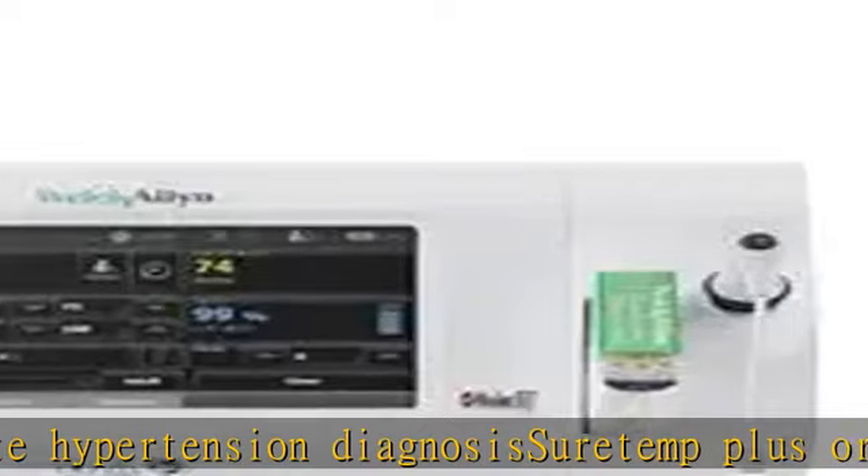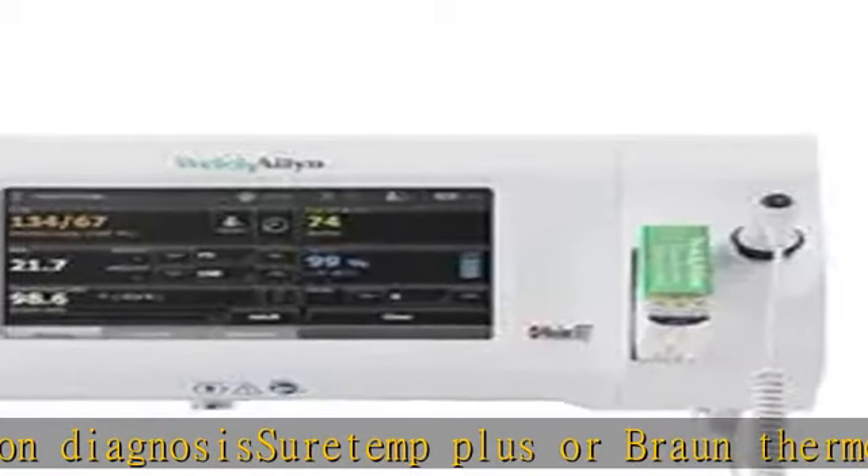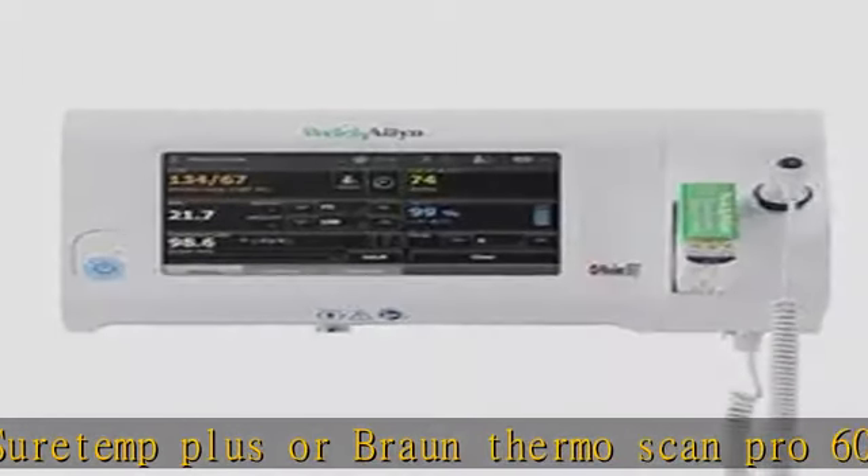Health-O-Meter and SEC scales. Check the description to get this product today at the best price.